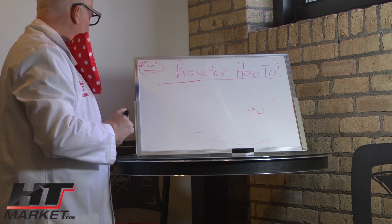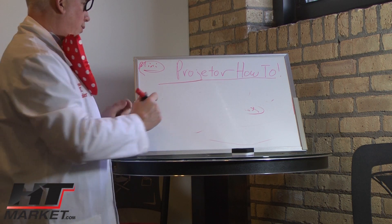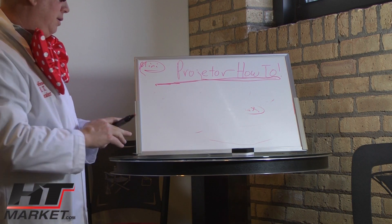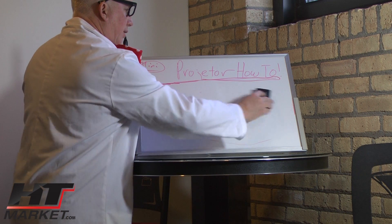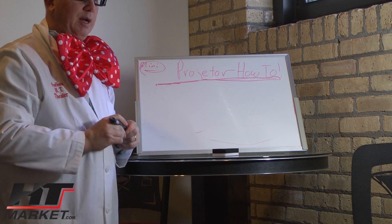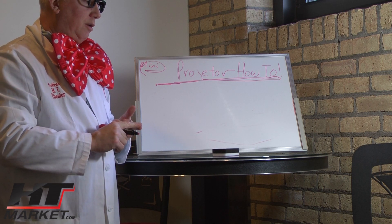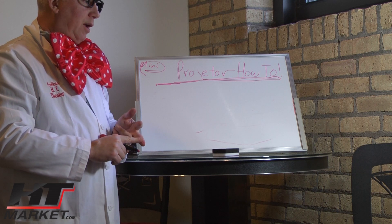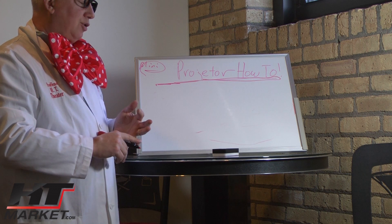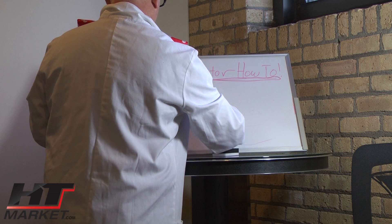Talk with your installer or dealer about what type of projector you want. It's not that tricky. Most home theater projectors out there are very well made by good companies, so you can't go wrong — it's just based on budget, what type of room you have, what inputs you need, and what features you want.